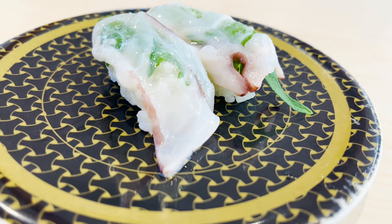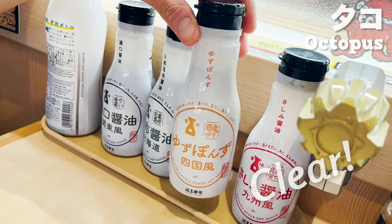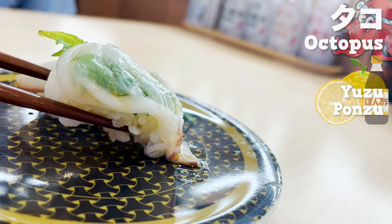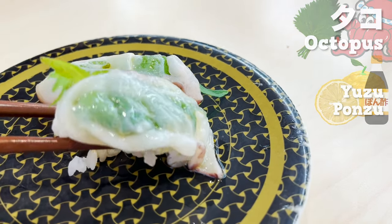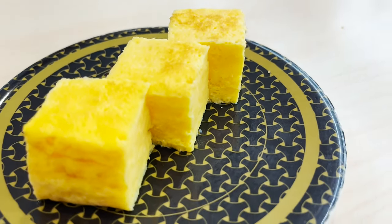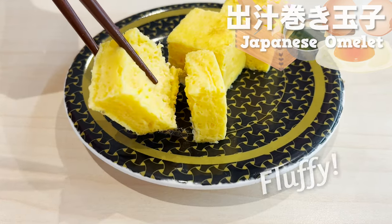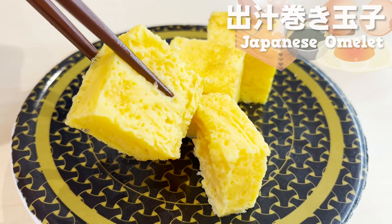Next, let's try the octopus. It's so fresh, so it's clear. Let's put some yuzu ponzu on this sushi — the crisp, citrusy flavor goes great with the octopus. It contains ginger, so you can eat it refreshingly. Next, let's eat the omelet. It's baked with Japanese soup stock, so it's fluffy, and the soup stock with its gentle taste is soaked in.